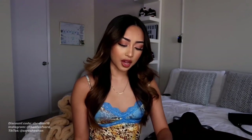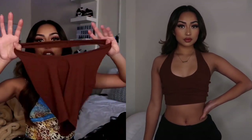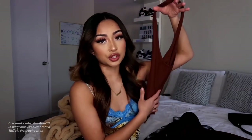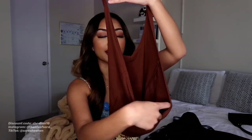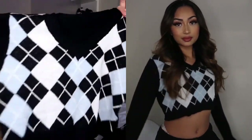Moving on to tops. We have this brown halter top. It kind of looks big at first, but when you put it on it actually fits good. So if you're small, don't worry — it's gonna fit you good. And of course, the back is open, and the material is actually really good. I would give this a 10 out of 10.